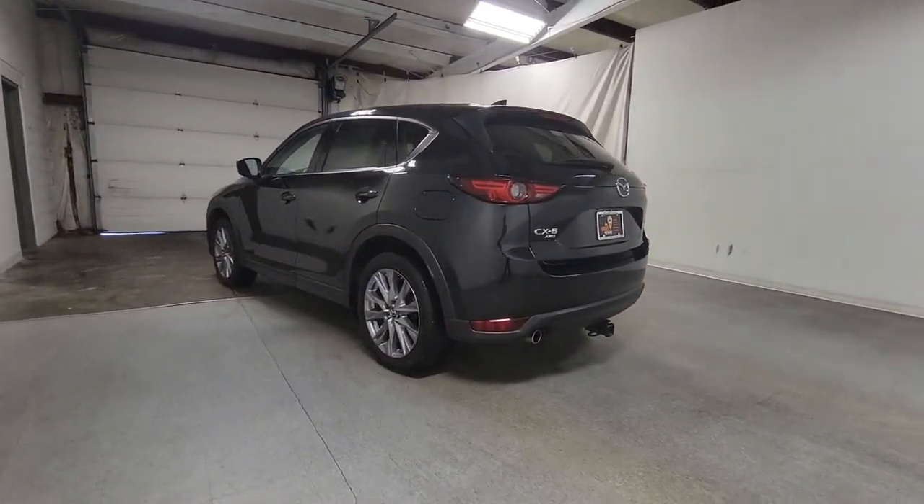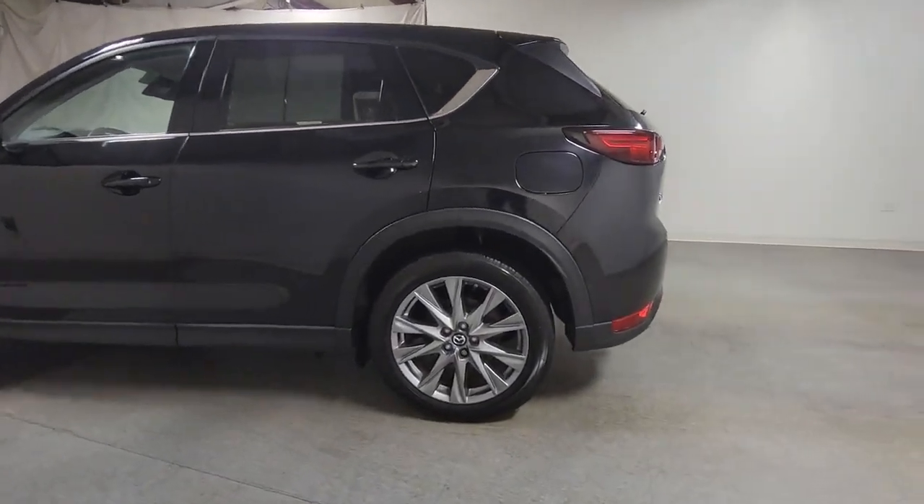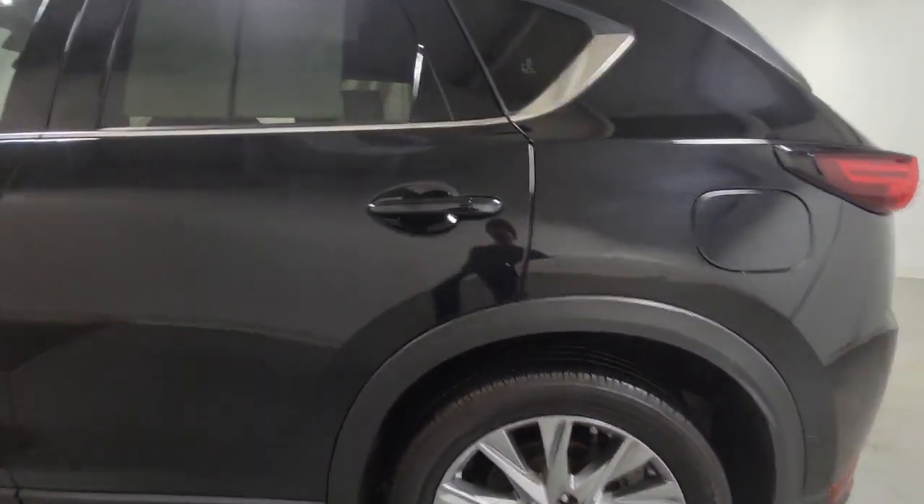Keyless entry, sunroof/moonroof, satellite radio, power passenger seat, heated mirrors, fog lamps, premium sound system, power lift gate, aluminum wheels, and heated front seats.